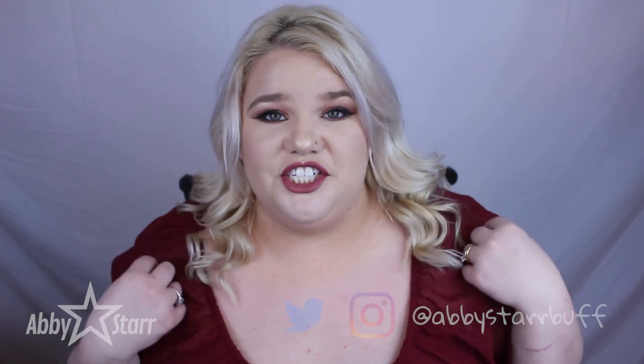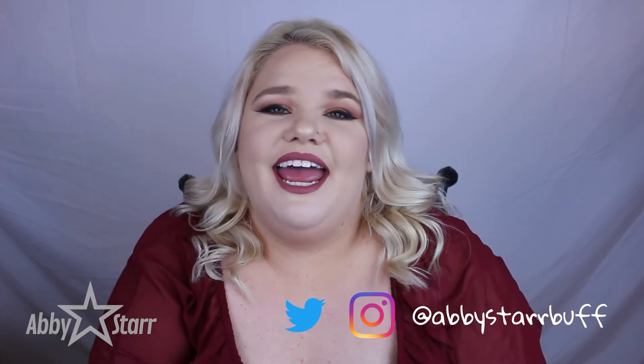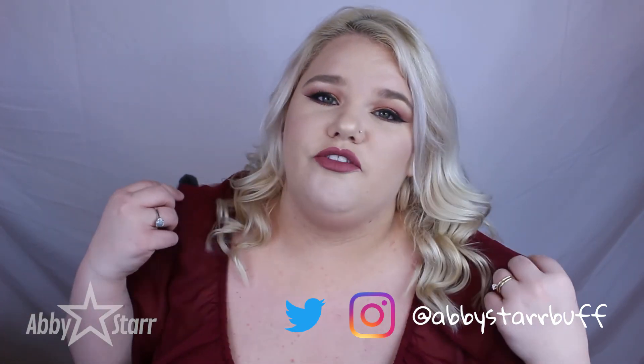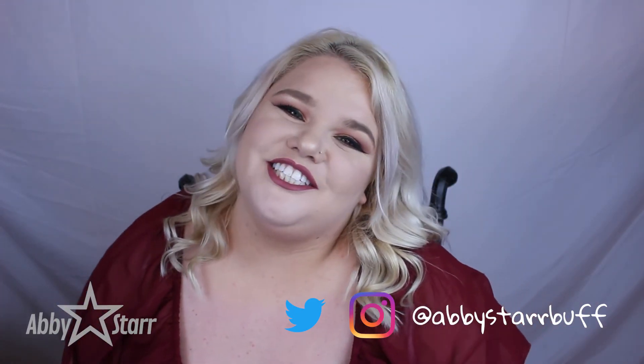That's pretty much it for my February hits and misses. I hope you enjoyed this video — I had so much fun doing this. I have a lot of ideas for this channel, and I would really appreciate if you have any suggestions or anything you'd like to see from me, let me know in the comments. If you enjoyed it, I'd love if you subscribe. Thanks for watching. Bye!